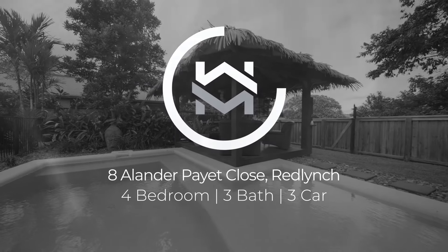What makes this home distinct? Nestled in a quiet close in the popular Red Lynch Valley estate, this stunning home has been built with a keen focus on the things that matter. Welcome to 8 Alanda Pay It Close, Red Lynch.